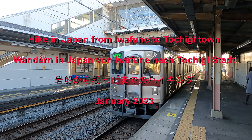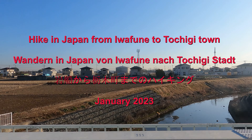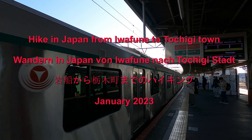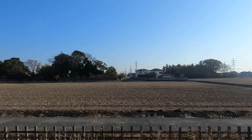Good morning, starting from Imemiya. Just a few minutes to Tobu Dobutsu Koen, then changing the train to Minami Kurihashi. This train takes around 10 minutes.